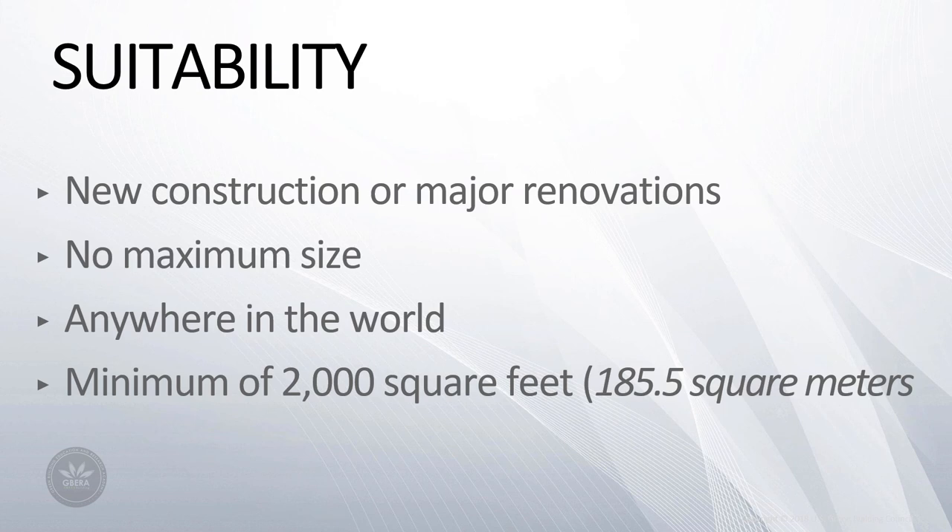Key market sector users of Sites have been open space parks at around 25%, institutional projects around 20%, commercial projects 15%, and residential projects 13%. The other 25% of project types include streetscapes, transit corridors, gardens, government sites, mixed use and industrial projects.